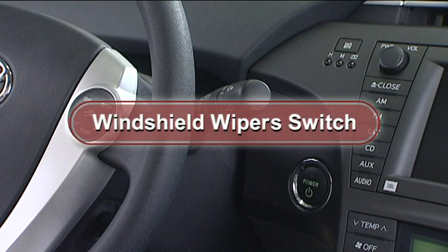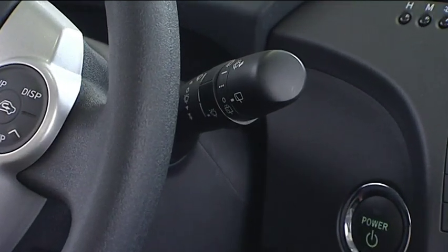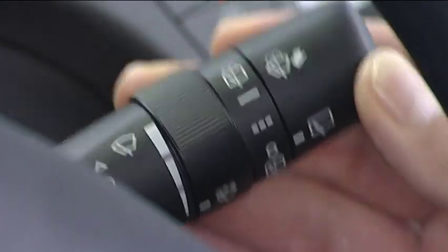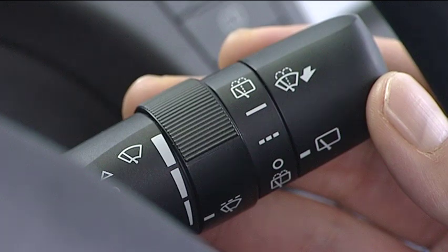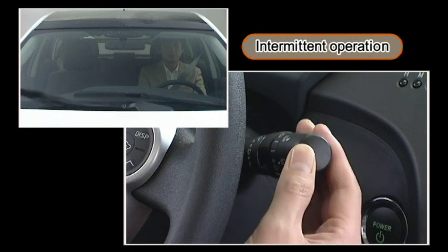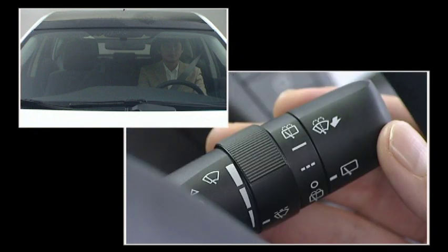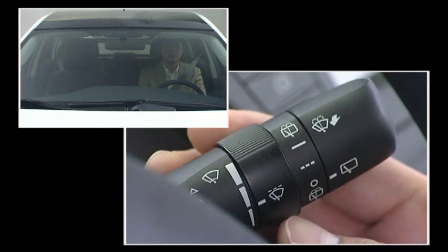Windshield wiper switch: use the windshield wiper switch to operate the front and rear windshield wipers. When the lever is moved to the original position (off), the windshield wipers stop moving. Lowering the lever by one notch causes the windshield wipers to operate intermittently. At this time, the switch can be rotated to increase or decrease the frequency of the intermittent wiper operation.